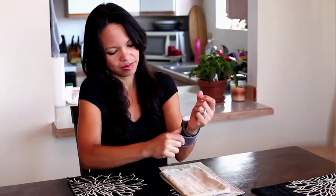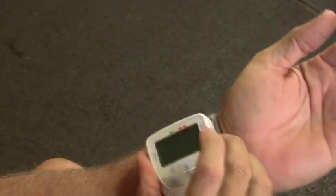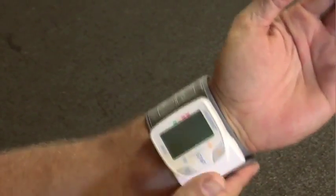Wrap the monitor around your left wrist unless for medical reasons you must use the right wrist. It should fit snugly just under the hand so you can see the first crease on your arm.